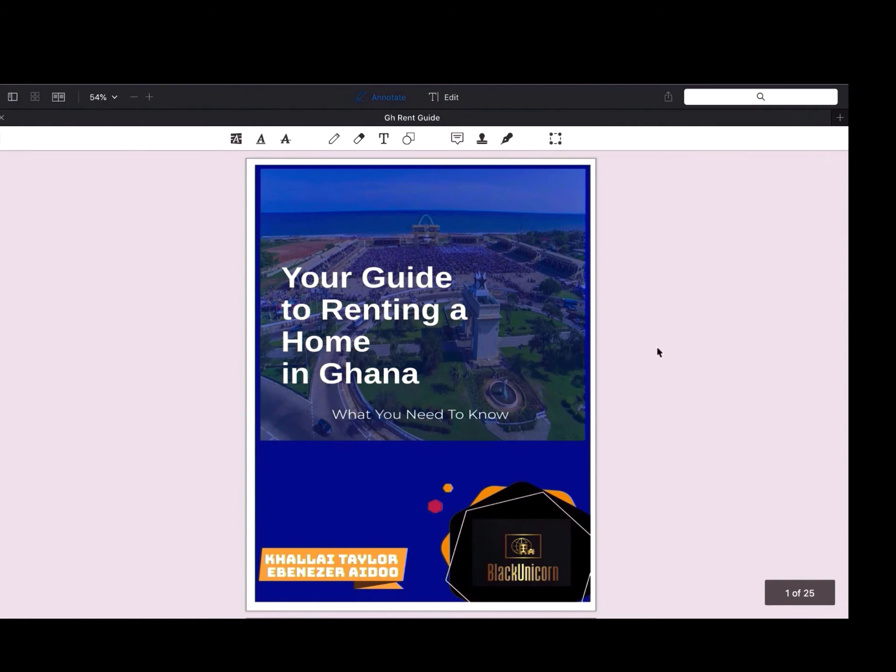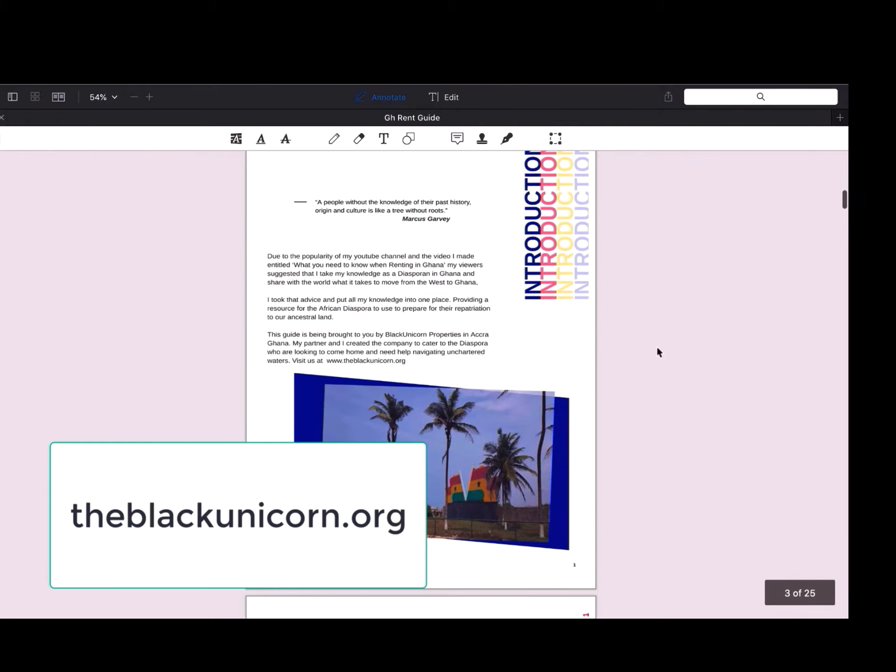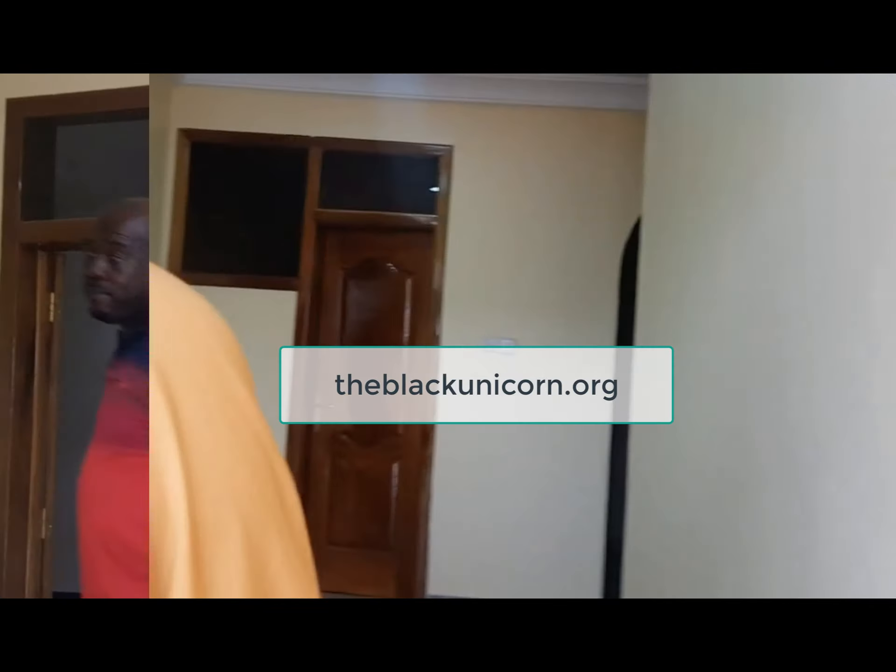We created an eBook to help you in your rental process in Ghana. Pick it up at theblackunicorn.org. Welcome to Black Unicorn Properties.